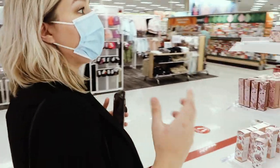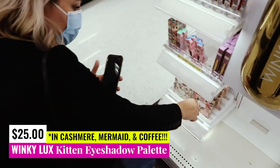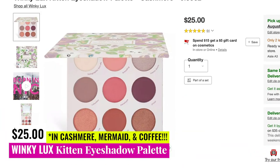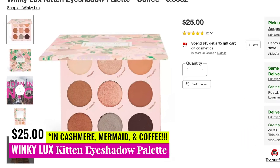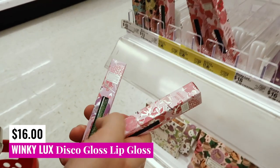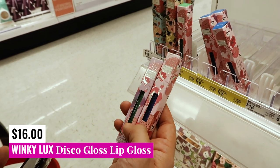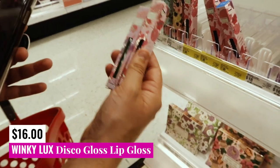Last but not least, another really good option is Winky Luxe, which they have at my Target. We have two eyeshadow palettes: the Winky Luxe Kitten palette in Cashmere and Mermaids. They only carry Cashmere at my store. Really beautiful palette, really good value. Then we've got the Disco Gloss Lip Glosses — they only have two colors: Groovy, which is lime green, and Far Out, which is a blue-toned sparkle. These seem really cool; I wish they had a pink one.